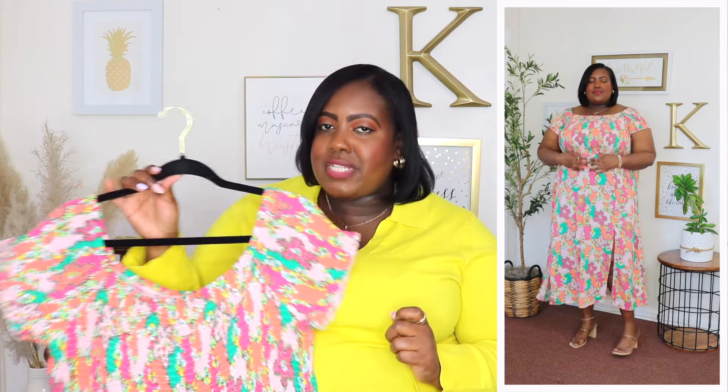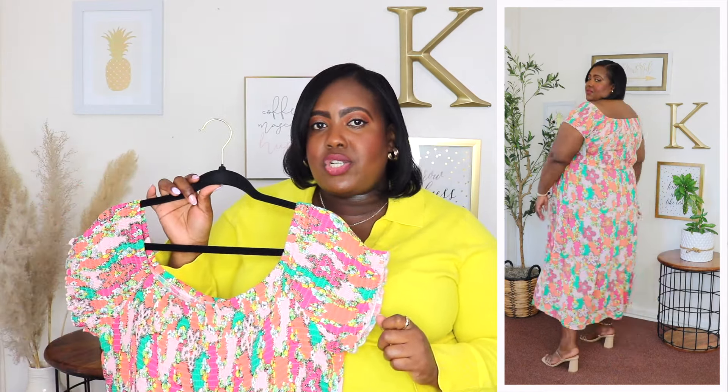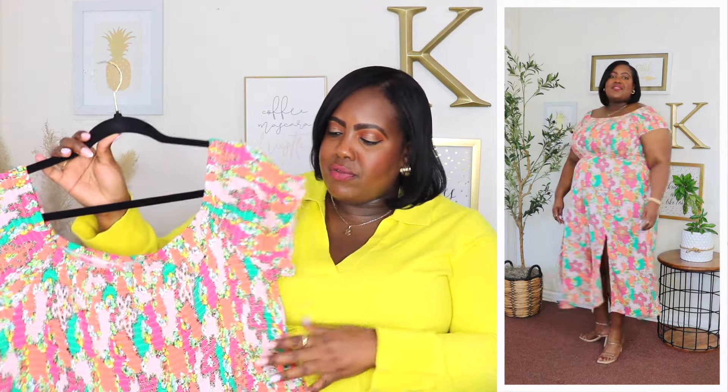This is an off-the-shoulder dress but it can definitely be worn on the shoulder. It has short sleeves and a smocking panel throughout the bodice, and is very flowy in the midsection. It's a 100% rayon material so it's very lightweight and breathable. It features two slits in the front which are not too high, and this is a midi length. I'd say this dress is more appropriate for summer. You could style it with strappy heels, sneakers, or sandals — dress it up or dress it down.